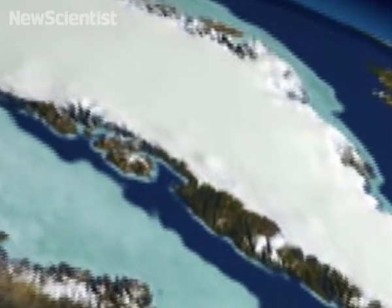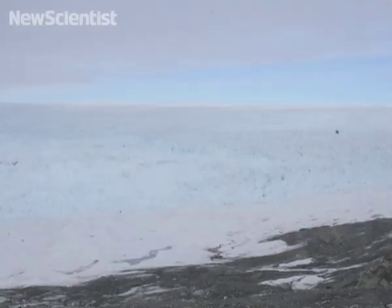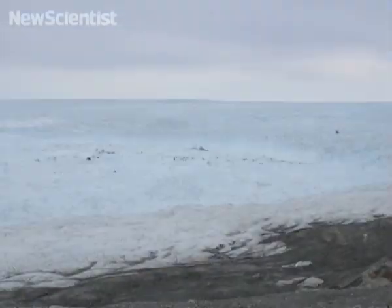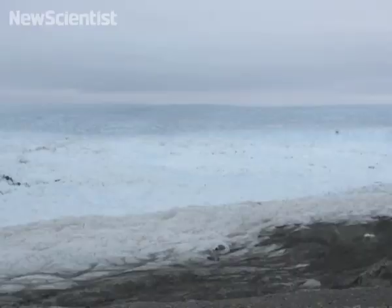Researchers set up cameras in Greenland near the Jakobshavn Glacier to see how it dumped ice into a narrow fjord that drains into the sea. The edge of the glacier was photographed for a year, from May 2007 to May 2008. The pictures were stitched together to produce this time-lapse sequence.